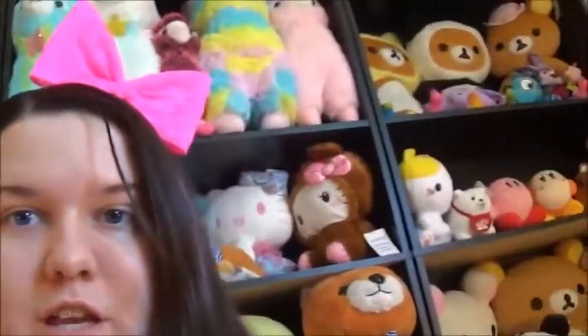Hey guys, what's up? I'm actually sitting on my floor right now and behind me is my whole new display of plush. I'm going to back up in a minute and pan over the thing so that you can see all of it.